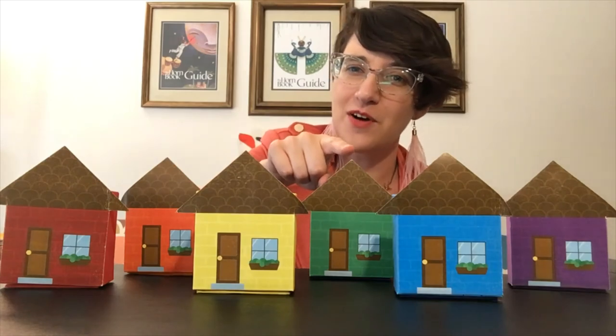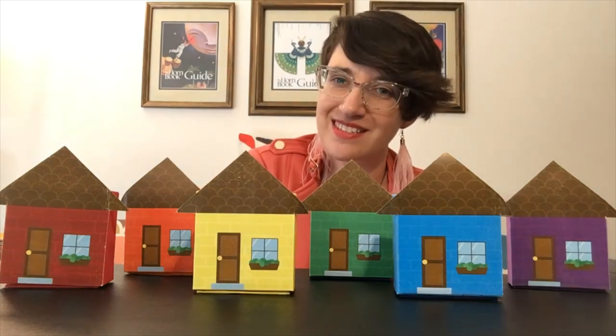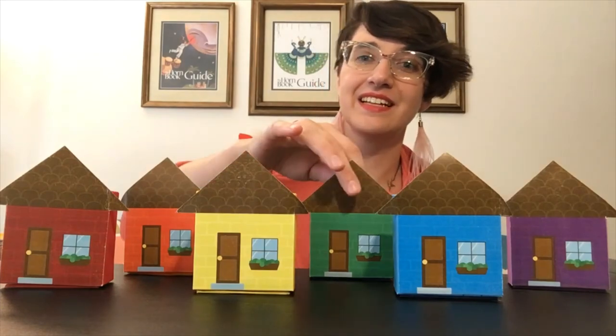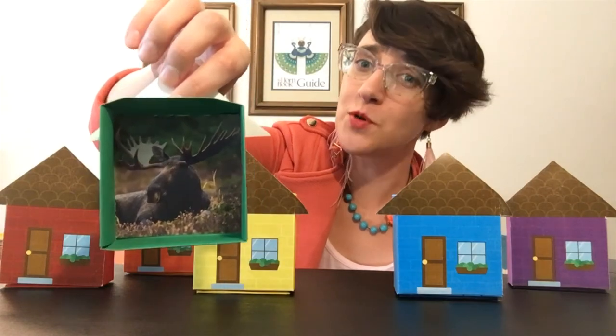Let's try house number four. Little Mouse, Little Mouse, Are You in the Green House? Let's knock. Does this house belong to Mouse? No, this is Moose's house.